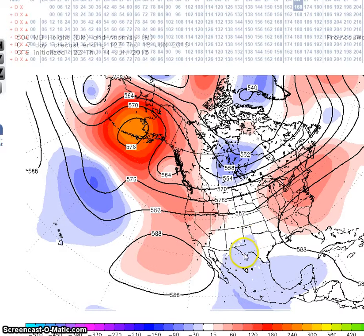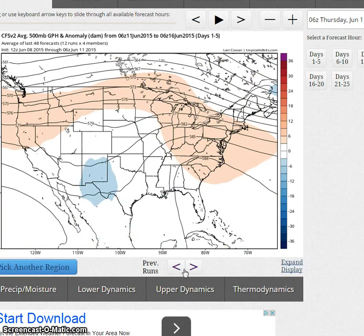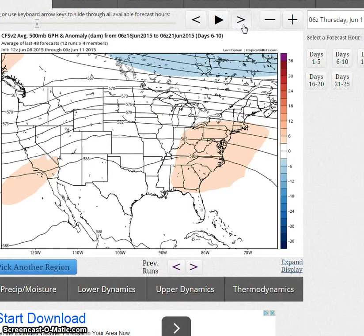Still forecasting a weak trough here in the southwest. Now on the climate forecast system, looking at the height anomalies going to the 21st — at the end of this period it's forecasting pretty much a zonal flow with above normal heights here in the west.